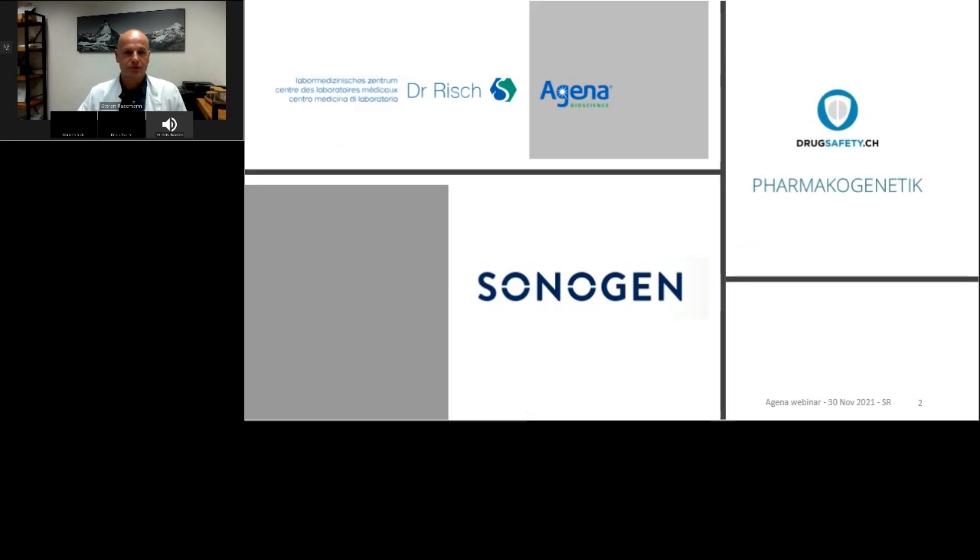In order to do pharmacogenetics, which I started a few years ago, I set up a pharmacogenetics clinic in Zurich, Switzerland. I lead a network and collaborate with a molecular biology lab using the Agena technology. I also collaborate with a pharmacogenetics specialized clinical decision support service called Sonogain. I'm not only a clinical pharmacologist but also a fully trained pharmacoepidemiologist, and you will see that I will bring a lot of pharmacoepidemiology perspective into today's webinar.